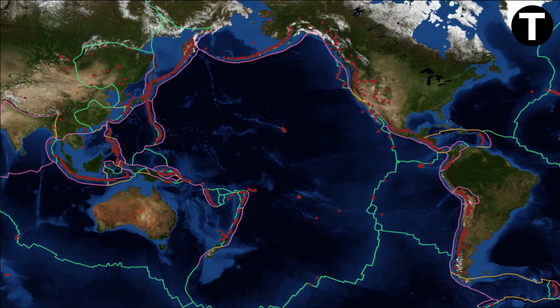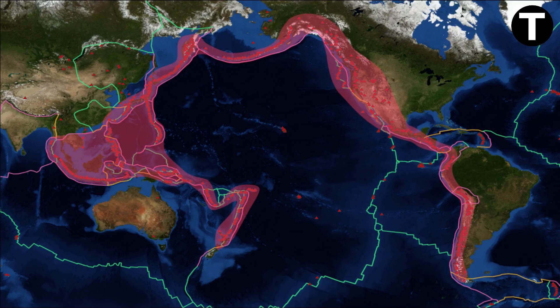Speaking of hot spots, let's explore one of the most famous volcanic regions on Earth. The Pacific Ring of Fire is a horseshoe-shaped region encircling the Pacific Ocean, home to a high concentration of volcanoes. These volcanoes are situated exclusively along the coasts or islands and align with tectonic plate boundaries and faults, often marked by ocean trenches.